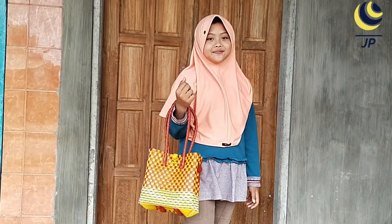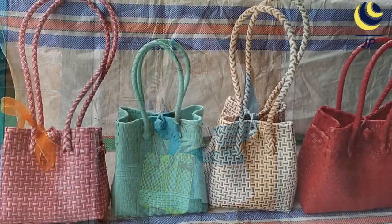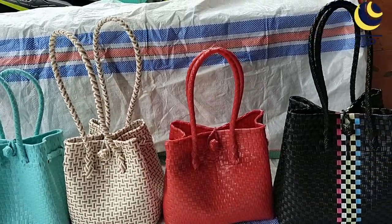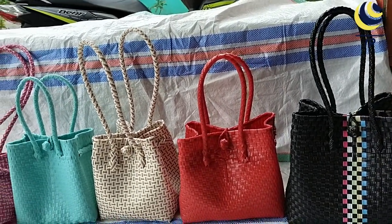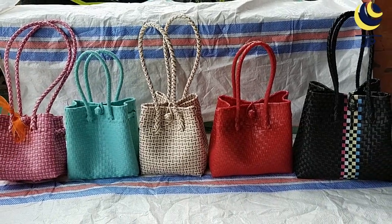For a woman, the bag is like a life partner who always complements. Types, models, colors, and ornaments are one of the considerations for women when choosing a bag. Don't worry, the woven bag from Cambursari Village can be the answer.